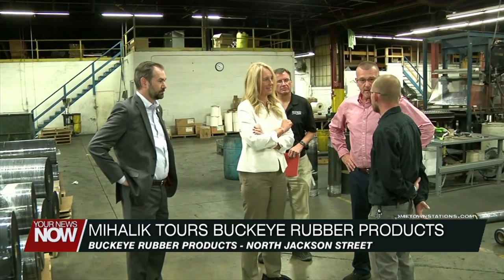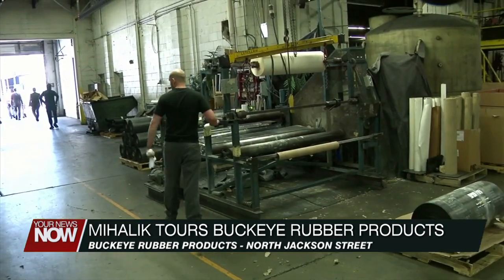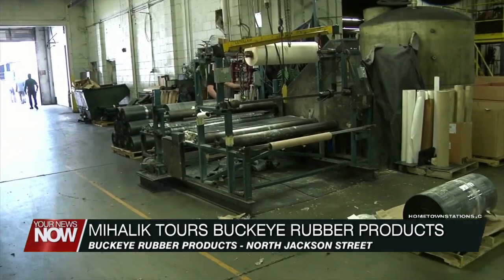The director of the Ohio Department of Development stopped at Buckeye Rubber Products in Lima to tour their facility. The company makes various rubber materials for different types of industries, like automotives. Lydia Mihalik learned more about day-to-day operations and what employees receive working at the company.